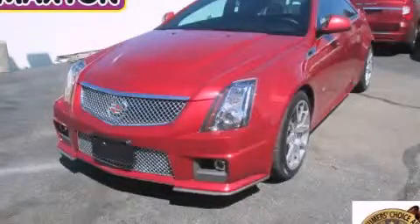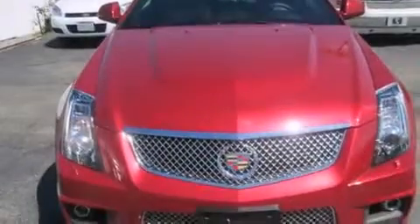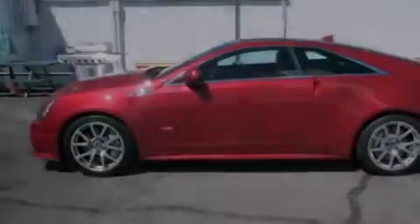This is a 2012 Cadillac CTS-V, performance that feels good. It features a 6.2-liter, 8-cylinder engine and an automatic transmission.